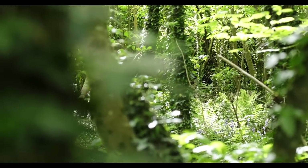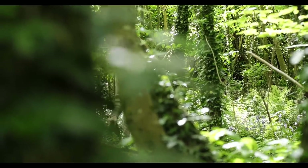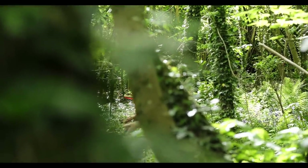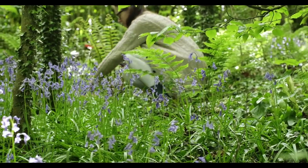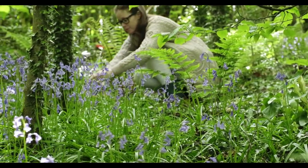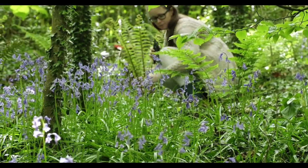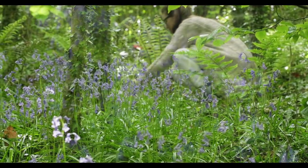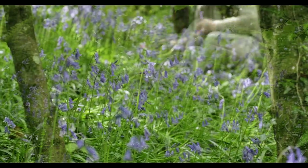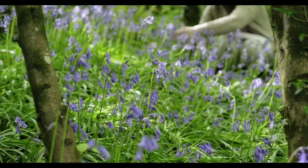It's that time of year again in May where in the fairy forest all the bluebells grow. They don't last for that long, so I thought it was nice to just pick a few to have in the house and share the beautiful tranquility of the fairy forest. Bluebells in Ireland grow wild and they really give a magical carpet to any forest.